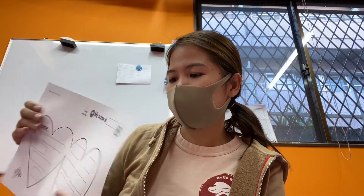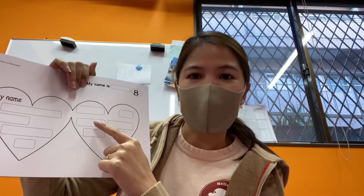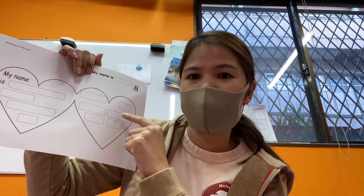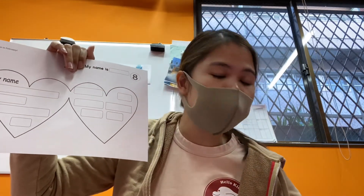Let's go to number eight. In here you have to write your letter — your card. 'My name is Elma. Happy Valentine's Day. And thank you for always helping me.' Did you get that? If you forget the spelling, look at worksheet number seven.